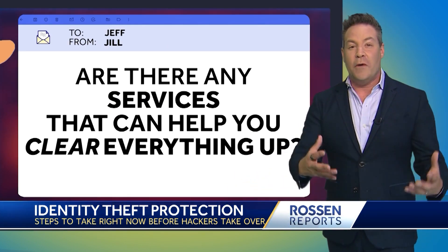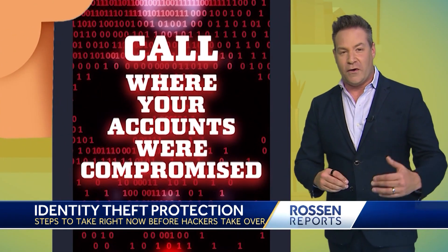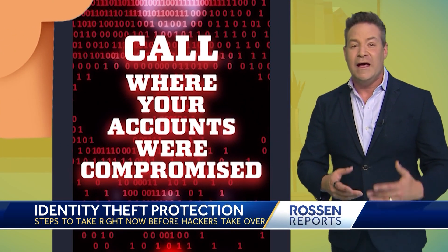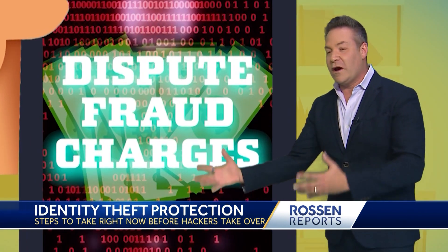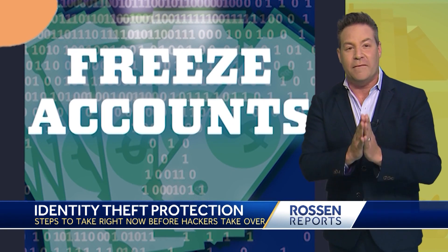And are there any services that can help you clear everything up? First, start by calling the places where your accounts were compromised. Explain that someone stole your identity. Dispute any fraudulent charges and ask them to close or freeze the account immediately.